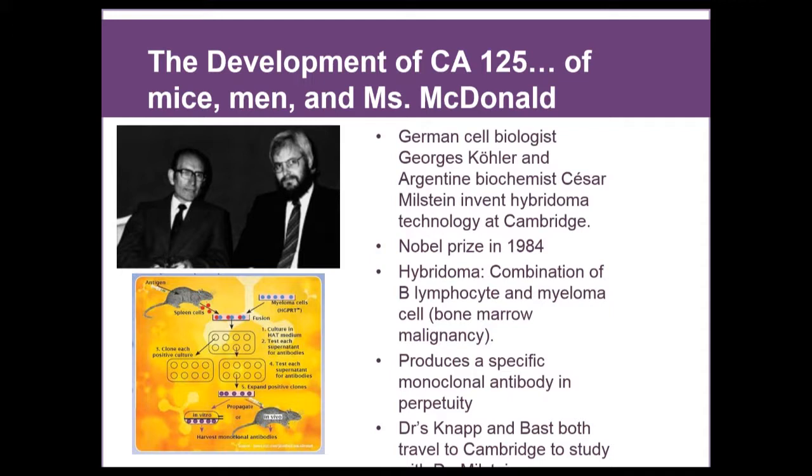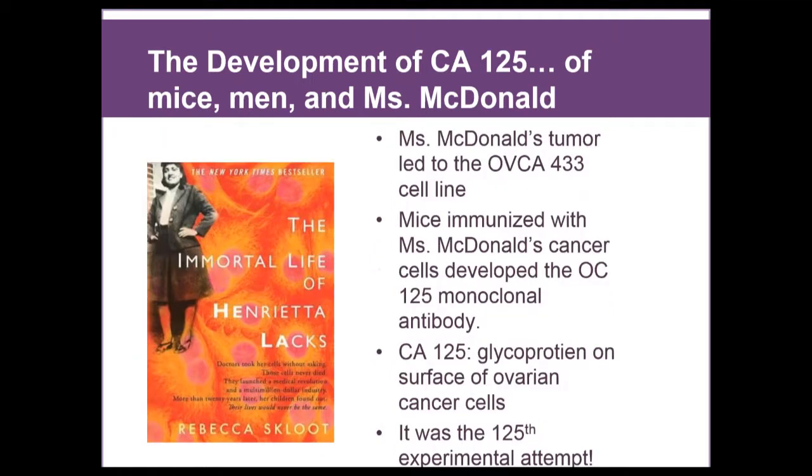The German cell biologist George Kohler and the Argentinian biochemist César Milstein invented a technology at Cambridge called a hybridoma. They won the Nobel Prize in 1984 for this work. A hybridoma is created by mixing together two types of cells: a B lymphocyte, which is the immune cell that produces antibodies, and a myeloma cell, a bone marrow malignancy cell. Because every B lymphocyte produces one single antibody, when you immortalize that cell by fusing it with a cancer cell, you produce a specific monoclonal antibody in perpetuity. Both Knapp and Bast traveled to Cambridge to study with Dr. Milstein and brought this technology back to Harvard.